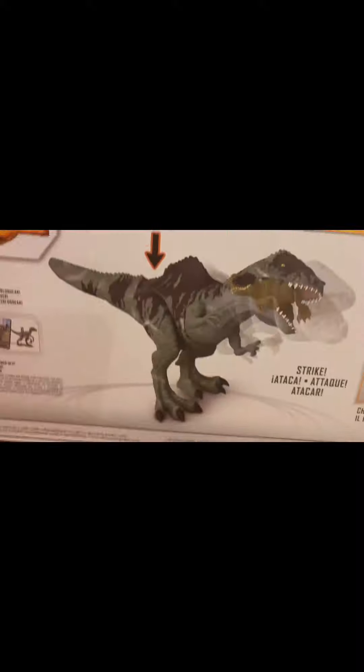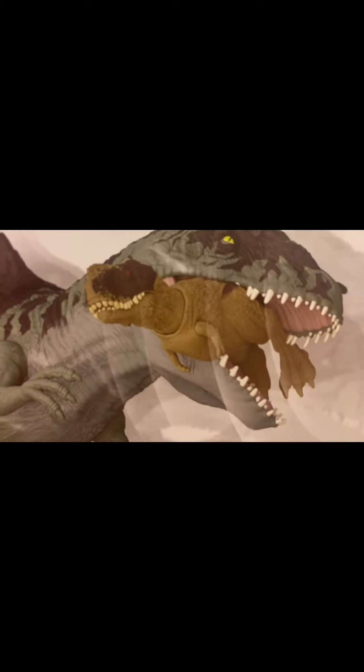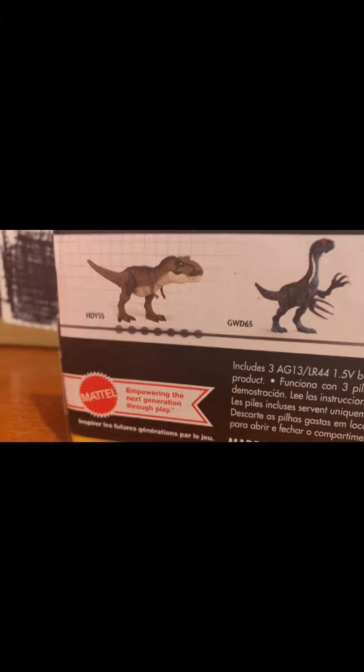Let's take a look at the back of the box. We can see we have the Giganotosaurus with the Rogue of Primus — I need to get that one really bad. And then we have, of course, the T-Rex and the Theraginosaurus, which I already have.